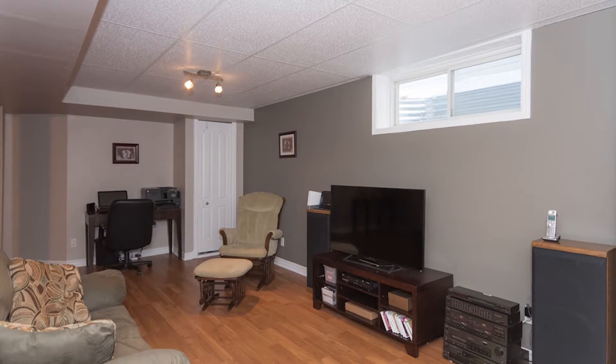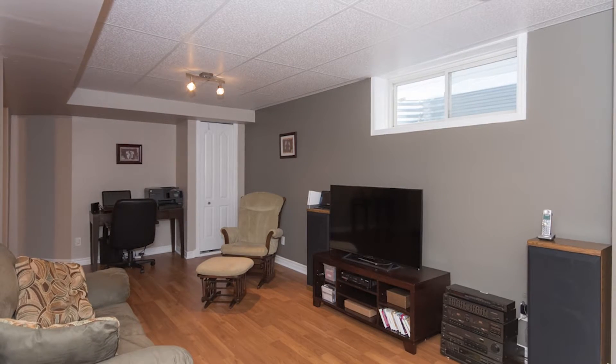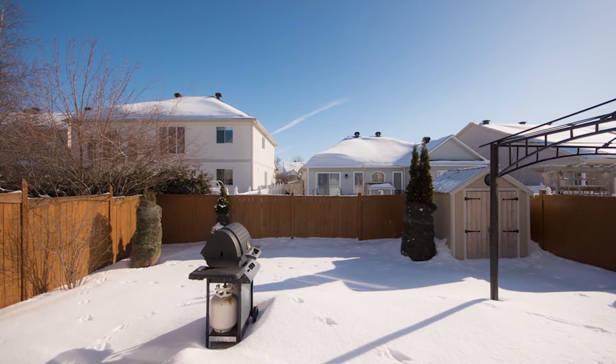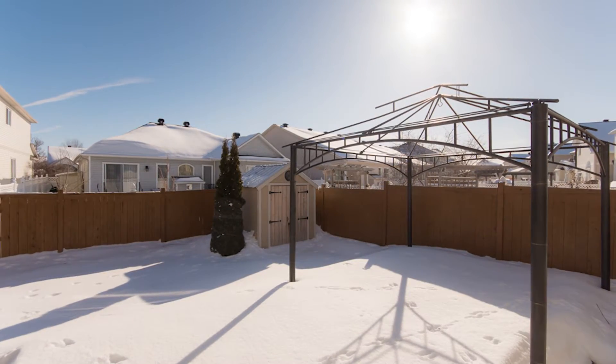The basement of this home is also finished. When you get down there there's lots of storage, plus an open finished rec room in a multi-concept layout, so you can have a home theater and a games area or whatever. The backyard is fully fenced with a beautiful deck, shed, and nice landscaping full of morning sun.